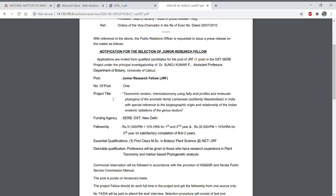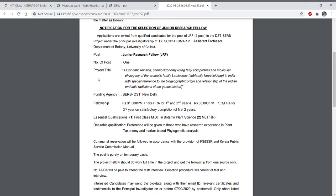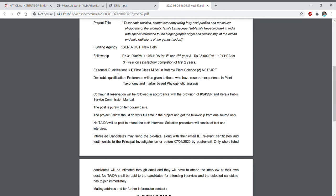The project title is 'Taxonomic Revision, Chemo-taxonomy Using Fatty Acid Profile and Molecular Phylogeny of the Aromatic Family Lamiaceae,' funded by DBT-SERB, New Delhi. The fellowship emoluments are ₹31,000 plus 10% HRA for the first and second year, and SRF will be ₹35,000 per month plus 10% HRA if progress is satisfactory.